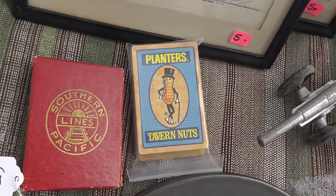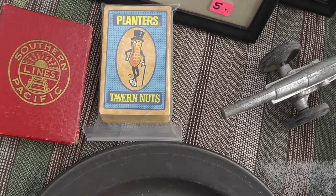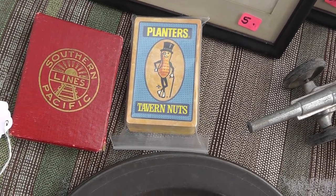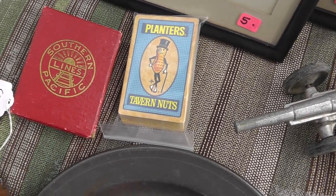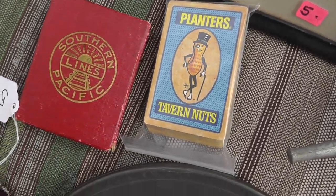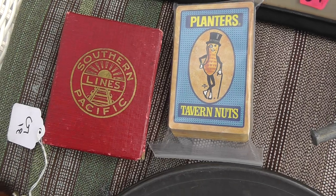A couple sets of playing cards — Southern Pacific Lines and Planters. Paid $10 for the pair of them, and it looks like they're only worth about $15 combined. Not too good of a deal there. I thought the Southern Pacific playing cards would be worth a little more.